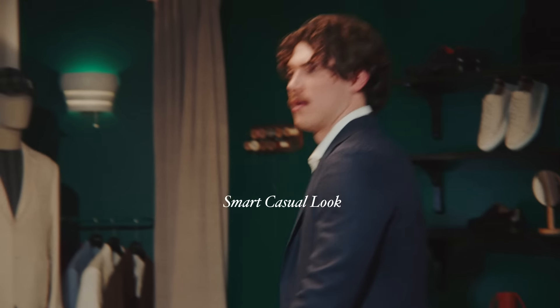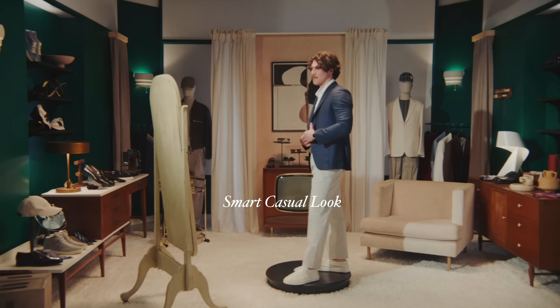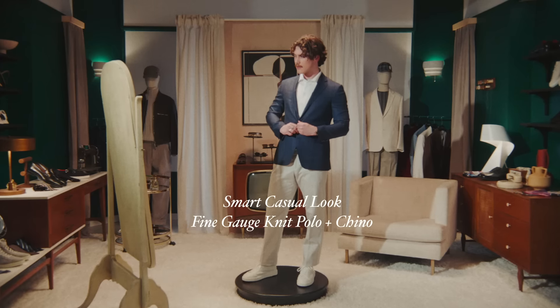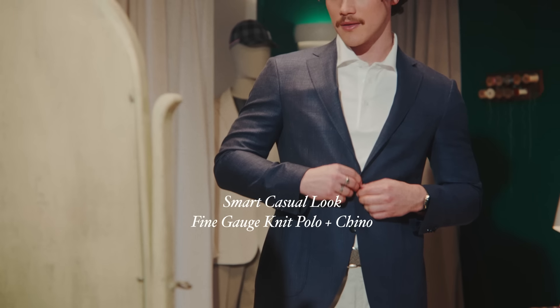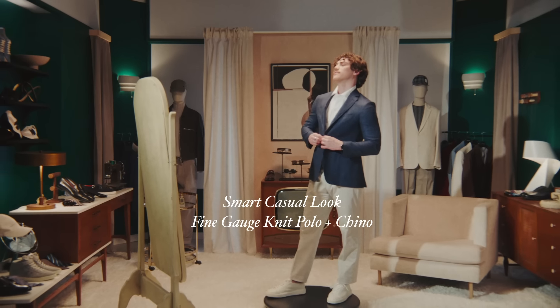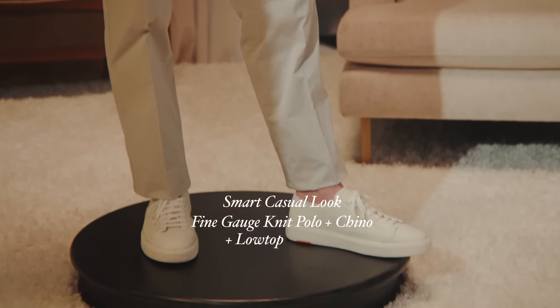For a smart casual look that's appropriate for the office, and any occasion that calls for more than a t-shirt and jeans, pair your jacket with a fine gauge knit polo and a chino. The fine gauge weave is a more refined option, and any chino color will work — beige, khaki, and gray are confident options. To cap it all off, try a clean low top sneaker.